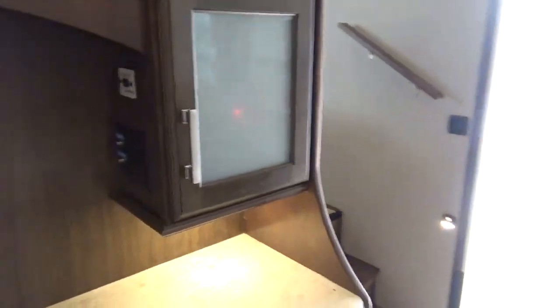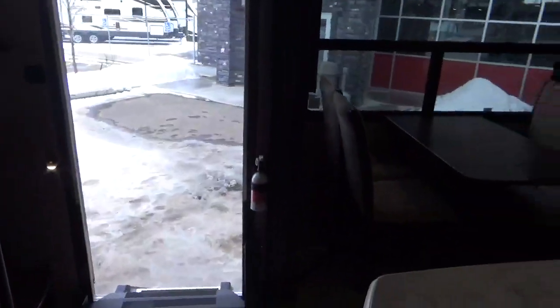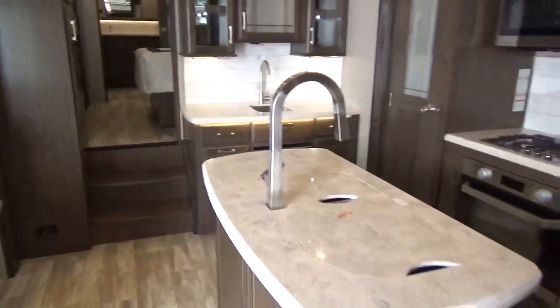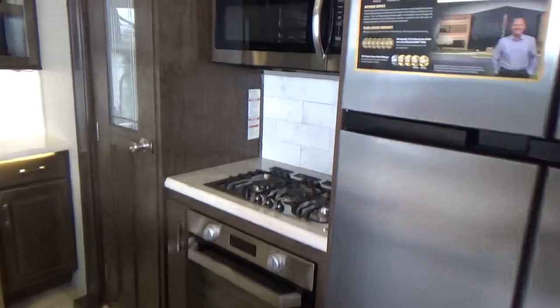And your slide switches are here as well. In this particular trailer, you've got 1, 2, 3, 4, 5 slide outs — tons and tons of slide out room to make this like a little cottage. Luxury condo on wheels.